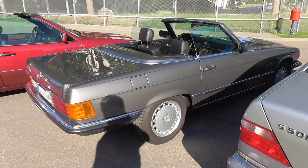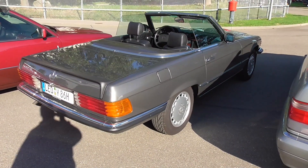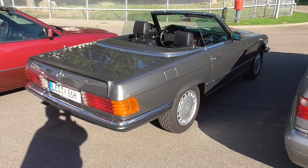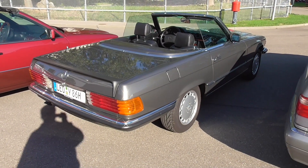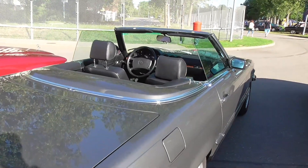That was only my opinion because it's my personal taste about cars. So this car is a 500 SL and must be one of the later ones because this one has already the airbag.